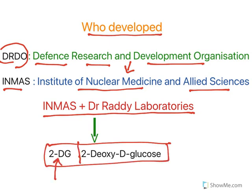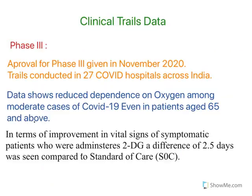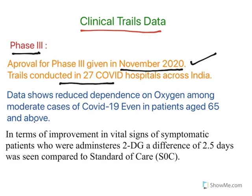Regarding clinical trials, phase 3 clinical trial data was approved in November 2020. The trials were conducted across 27 COVID hospitals across India.